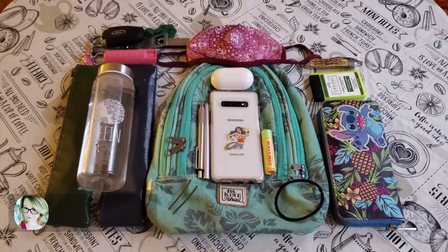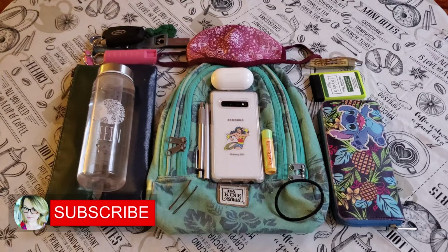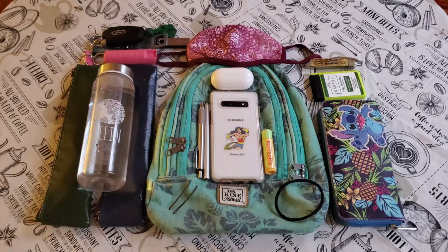Hey everyone, One Sustainable Chick here, and today I'd like to talk about EDC — Everyday Carry. So these are my everyday carry items that I like to just carry around. Some of them are going to be sustainable, and others are just things that I've already had, so just keep that in mind.